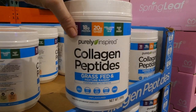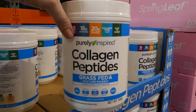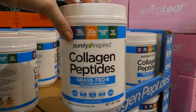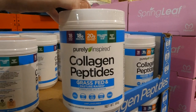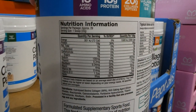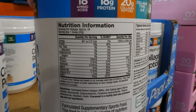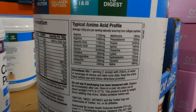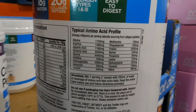It is from grass-fed and pasture-raised beef and it's formulated with biotin. It's keto friendly, dairy free, no sugar added, gluten free, and paleo friendly. This wouldn't be vegan friendly because it is from animal bones. There's approximately 29 servings or scoops in the bottle, and then there's the typical amino acid profile — the types of amino acids in this collagen.